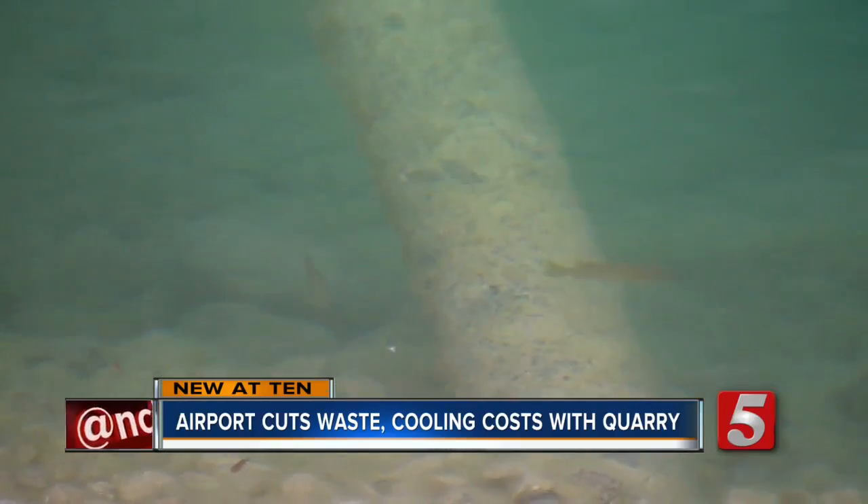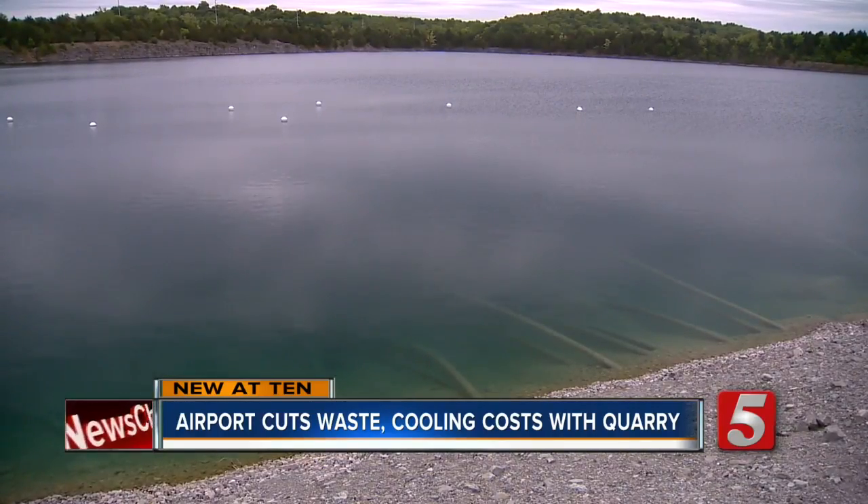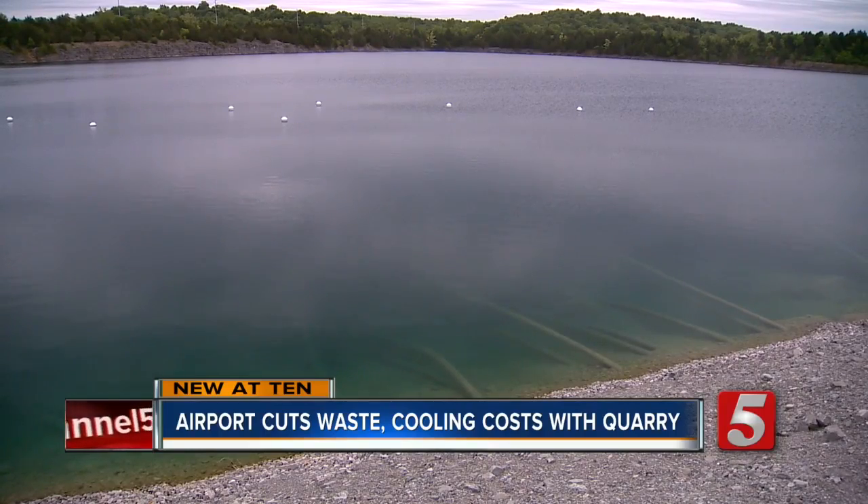You're just using the quarry, the coolness in the quarry, going into a deep cave where it's at 50, 57 degrees year-round. The airport pumps the water and its cooling system out to the quarry through these pipes. Once that water is cooled, it's sent back to the terminal.